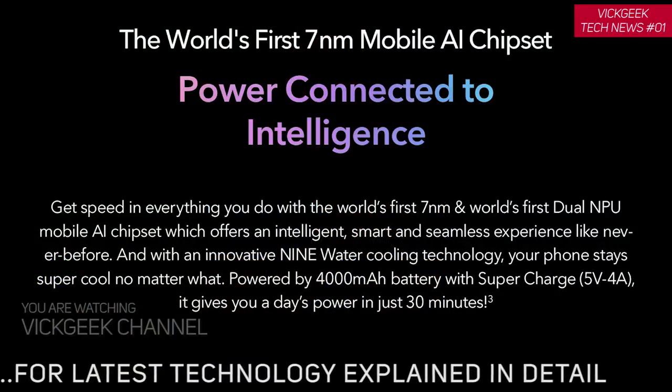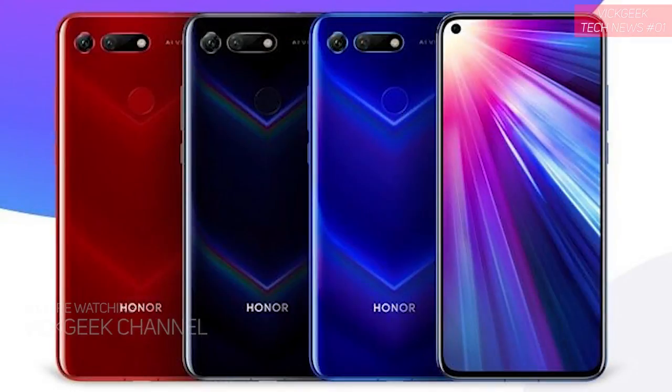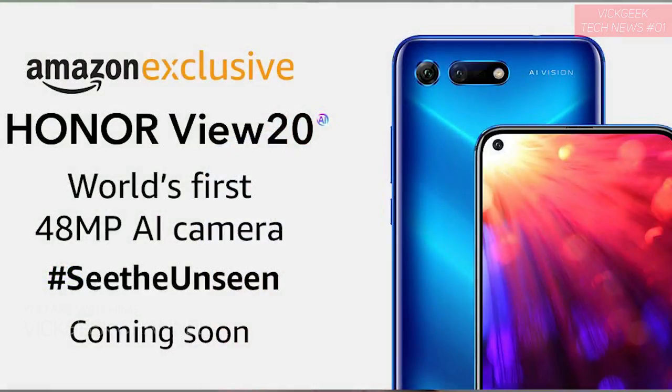On top of that, it comes in three variants: 6 GB with 128 GB storage, 8 GB with 128 GB, and 8 GB with 256 GB. The starting price is probably around 30,000 to 35,000 rupees here in India. The official India launch will likely be in February, since the global launch event is taking place on January 22nd.